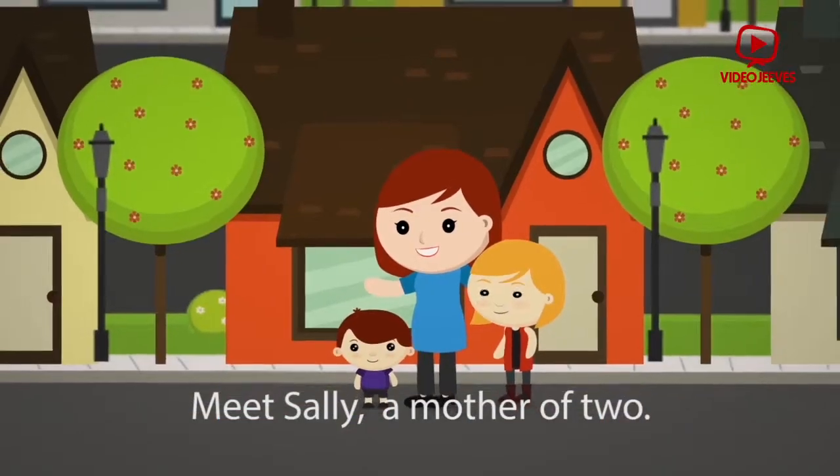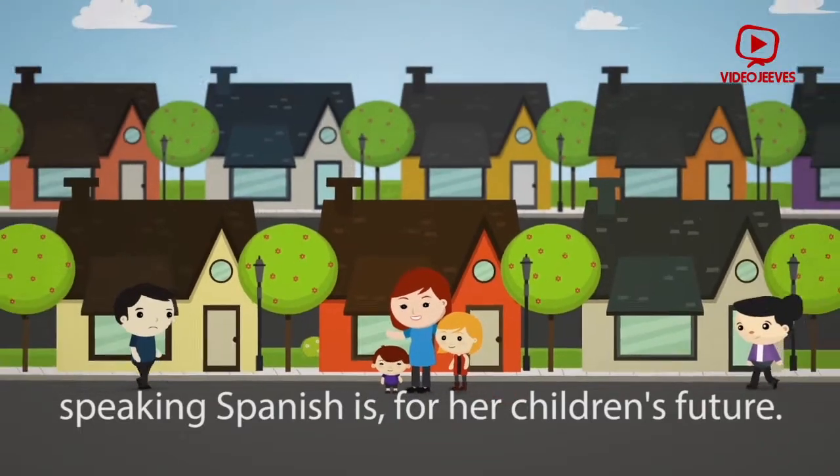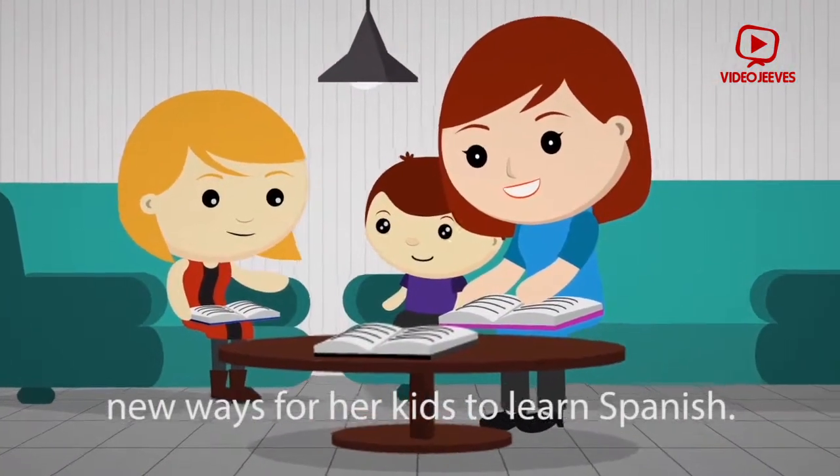Meet Sally, a mother of two. Sally is quite aware of how important speaking Spanish is for her children's future, and that's why she's always exploring new ways for her kids to learn Spanish.